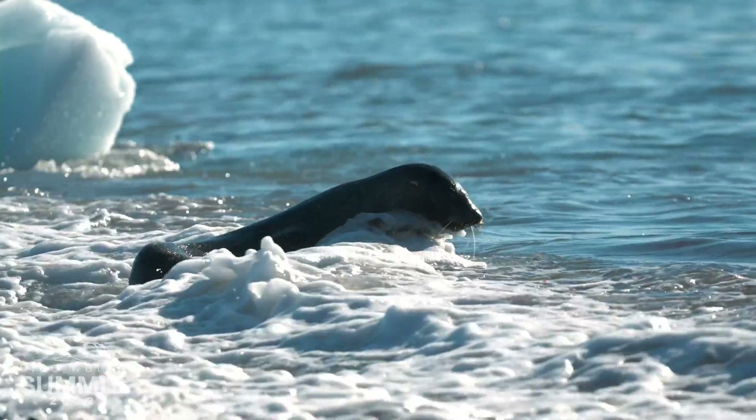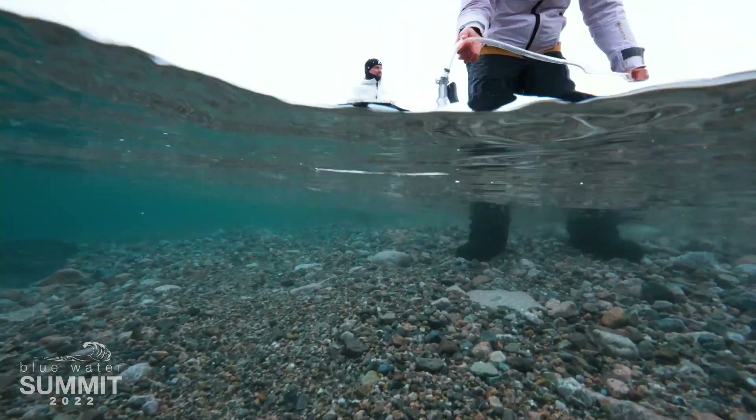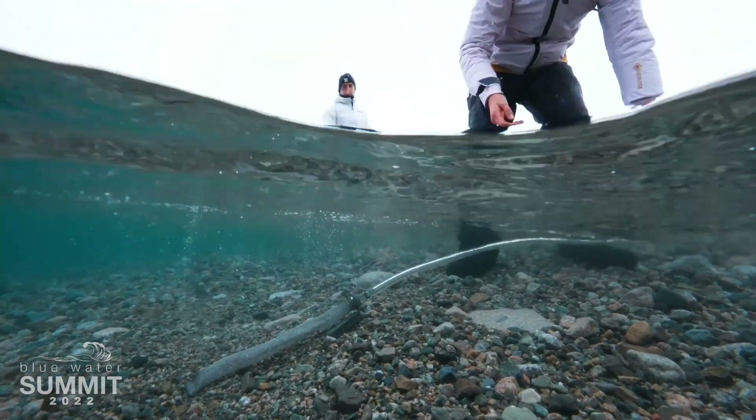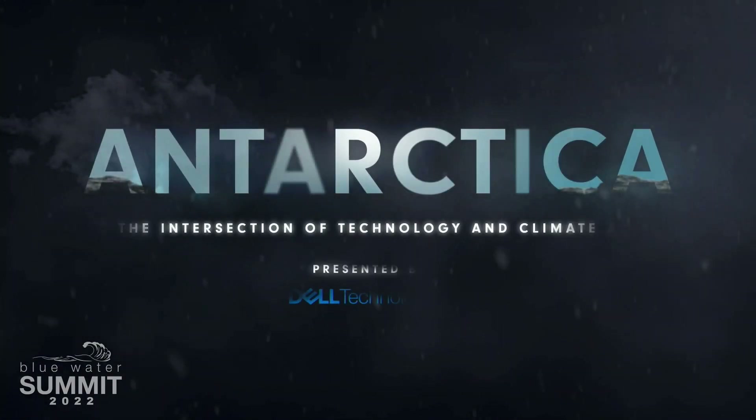We can't see so much of what's happening in the ocean. We need science to see that for us, to tell us what's happening. The only way to get control of the problem is to begin trying to understand it.